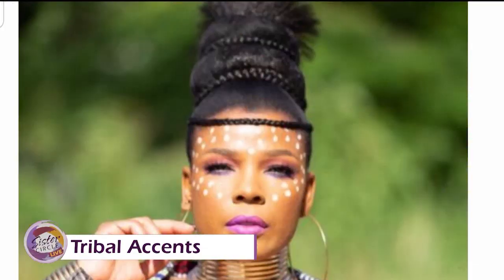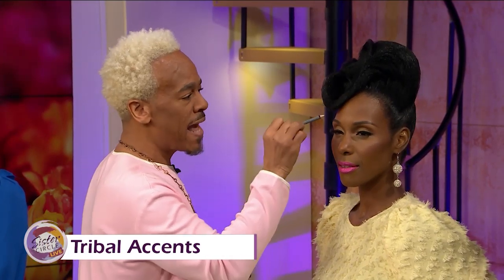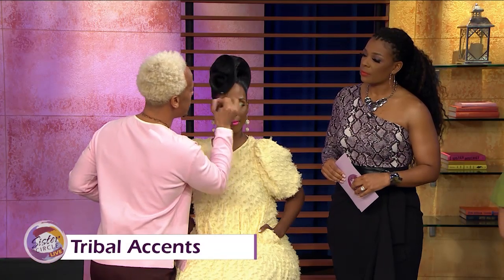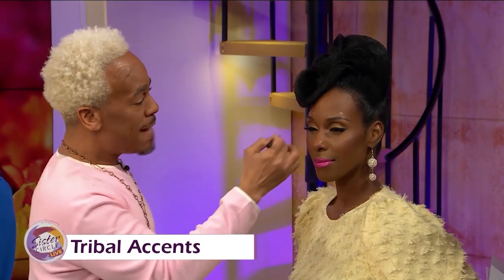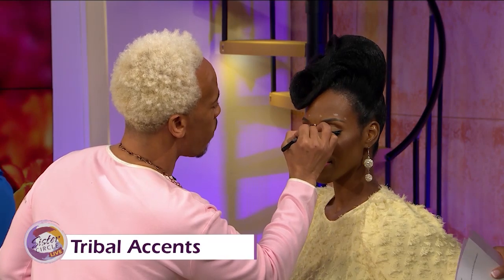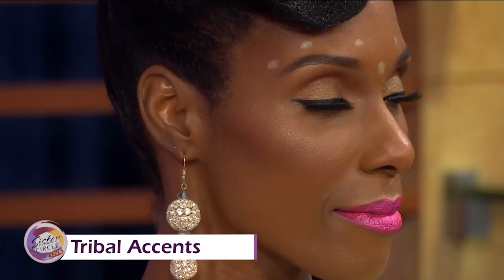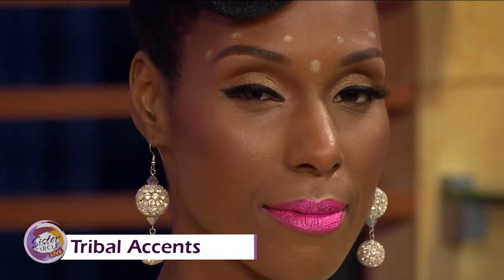I've heard that tribal accents are kind of in now. Absolutely. How can we achieve these tribal accents without looking costumed? We're going to take it with a pencil — it's very easy. What you can do is just start at the very top, right at the arches, and that way you're creating a particular amount of balance. You can do this going down to lunch with your girlfriend. We want to make it very easy. For everyday wear, you can wear these looks in casual settings. You can just really say, I'm feeling very African today, feeling very cultured. In other countries and other cultures, they wear this type of makeup every day and it's not abnormal.